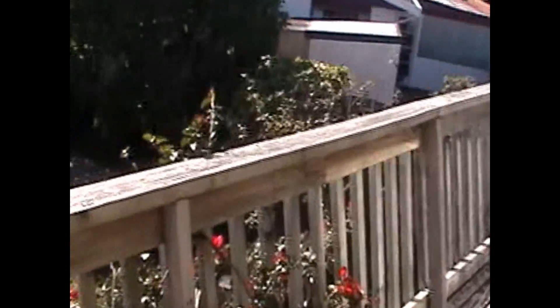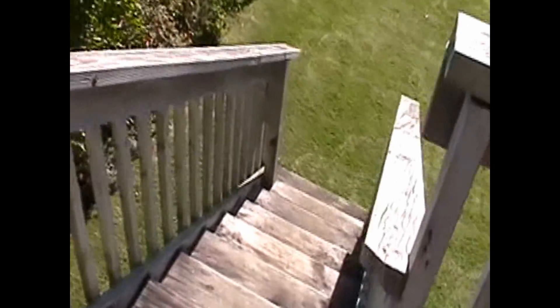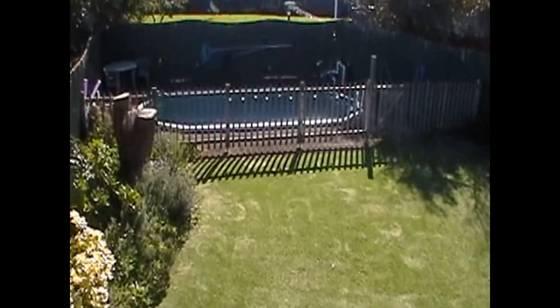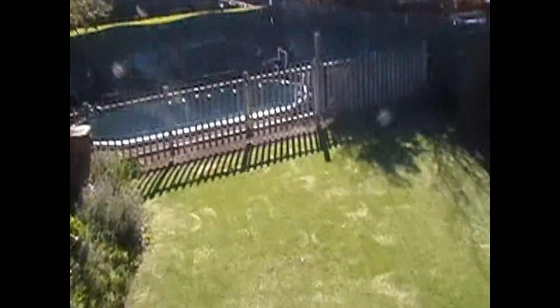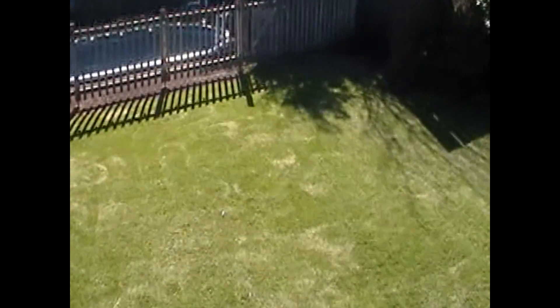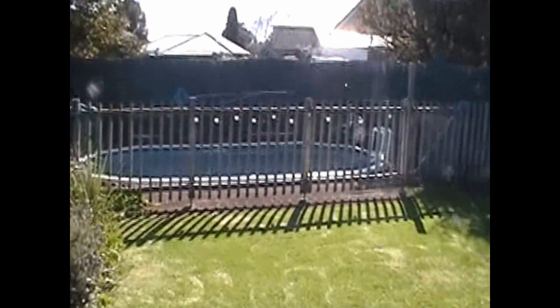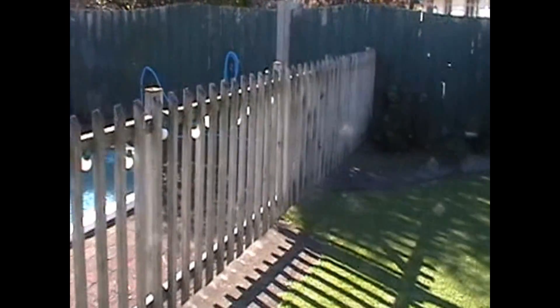Off the lounge is the deck, very well fenced in up here. Off the deck and down the steps onto the lawn, there's the fully fenced pool — fully and safely fenced with a gate there.